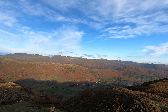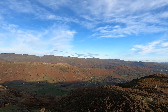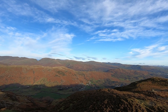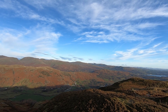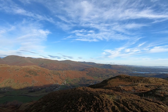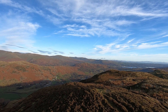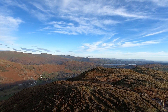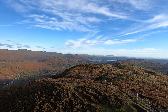And Heron Pike. Through the gap there I think that will be High Street. Red Screes, the Kentmere Hills, Thornthwaite Crag, Froswick, Ill Bell, Yoke, Wansfell. Down here in the bottom we've got Loughrigg, and beyond Wansfell we've got Sallows, and right over to the Howgills the other side of Windermere.